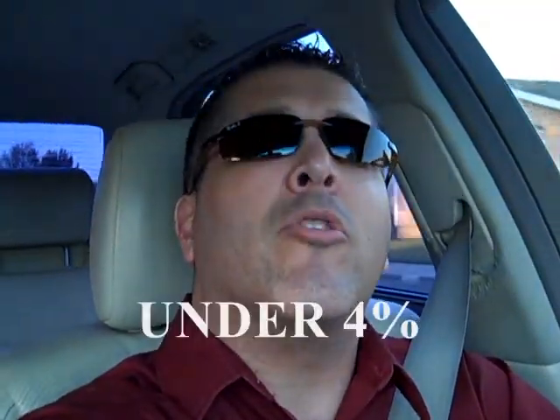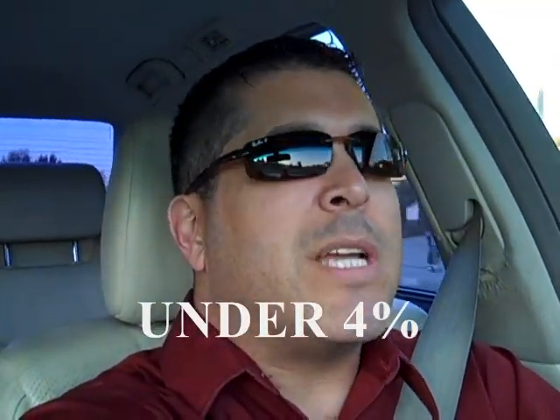As you know, there are a lot of properties here in Santa Maria that are for sale, and at the same time interest rates are really, really low. As a matter of fact, they're under 4%. So it's a really good time to buy, and I'm going to be showing you a property here that's for sale, so follow me.